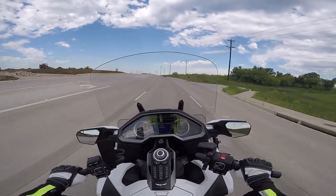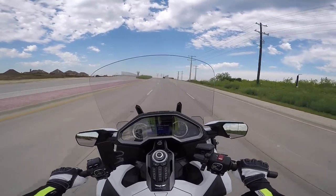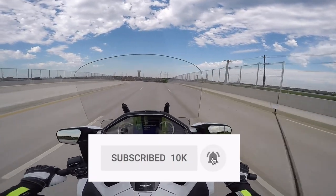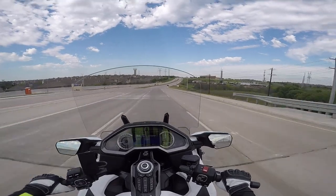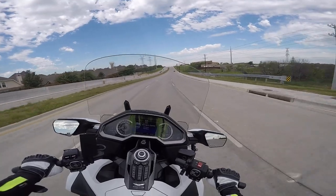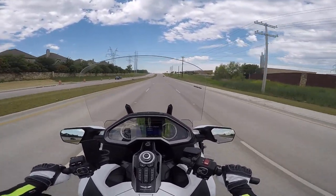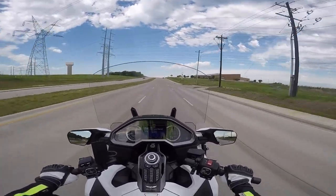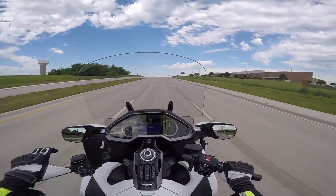Anyway, now's as good a time as any to say — if you like my videos and these Moto Vlogs and you want more of them, click that little subscribe button down below and click the bell if you want YouTube to notify you when we come up with new videos. Please take a moment to share these videos with your friends through social media, Facebook, email — however you want to share them. The more subscribers we have, the better it is for everybody.